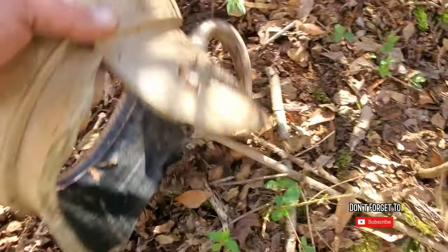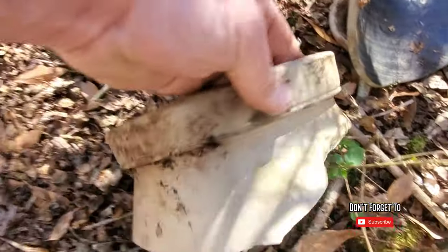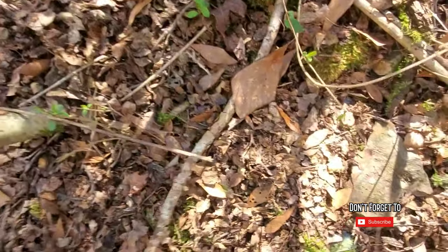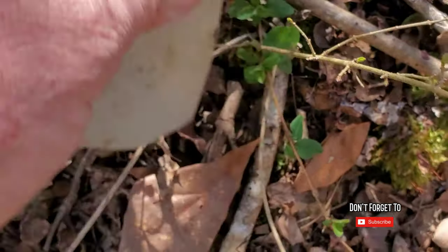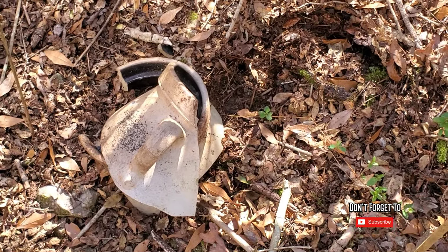I moved out here into the woods, checking everything out, and I ran up on an old dump. I just found this piece of a crock — I wish it was whole, but it's not. Looks like an old five-gallon, maybe a three or four-gallon. Maybe we'll find something whole in a minute. I'll keep you posted.